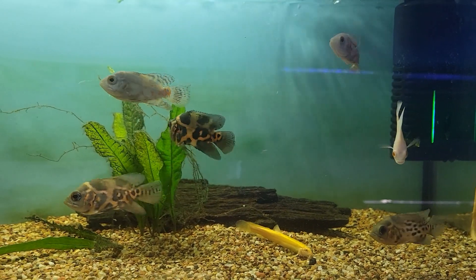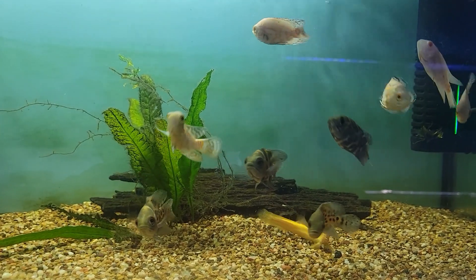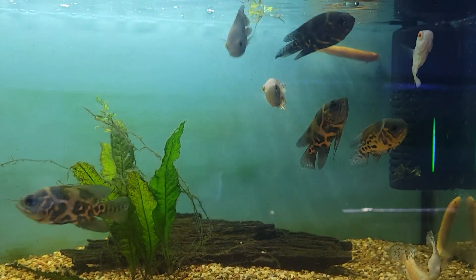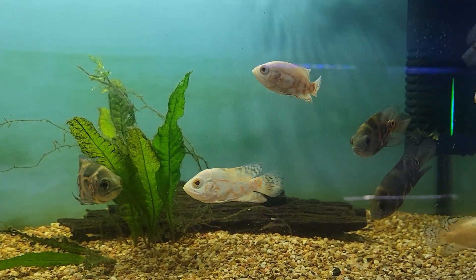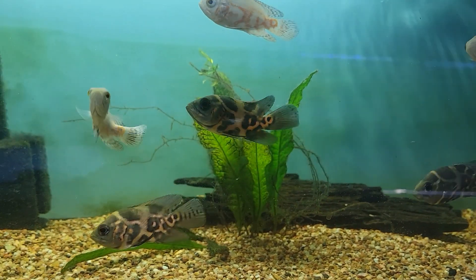And next on this week's list we have the puppy dogs of the fish world in the Tiger and Albino Tiger Oscars. These guys are big, awesome, intelligent cichlids that are a ton of fun to keep and just loaded with personality.